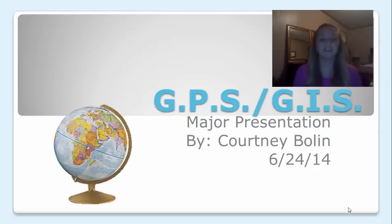Hi, my name is Courtney Bolin and this is my major presentation on GPS and GIS.